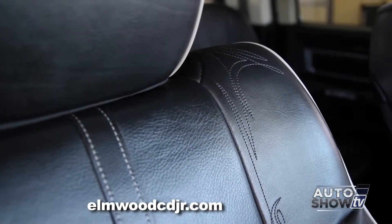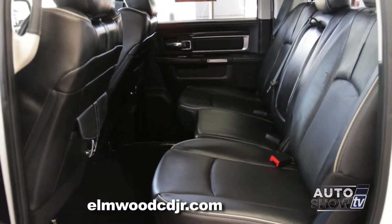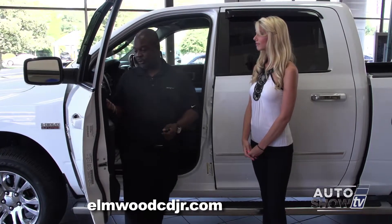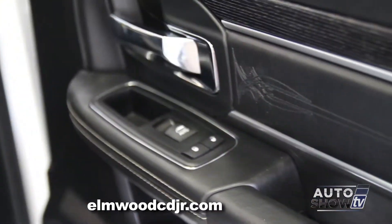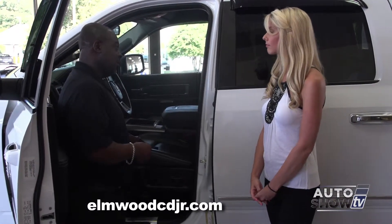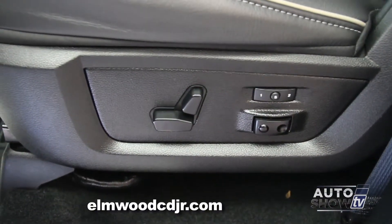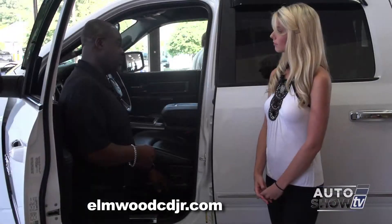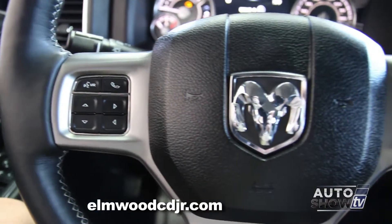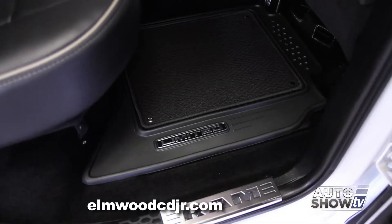The great thing about the Longhorn Limited is the leather — it's unbelievable. Not only is it leather, but it also features black walnut wood on your steering wheel and black walnut wood grain inside your doors. It's all stitched. Where the Laramie Longhorn gives you the saddle interior with stitching, this is all black with a nice gray piping down the center. You still have seat memory, 10-way power driver's seat, power lumbar support, power adjustable pedals, and steering wheel mounted controls. Everything here is badged 'Limited' — no more Laramie.